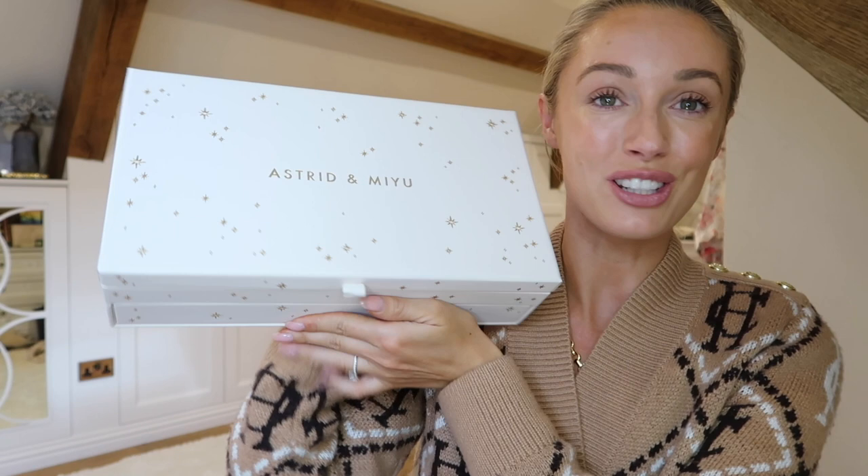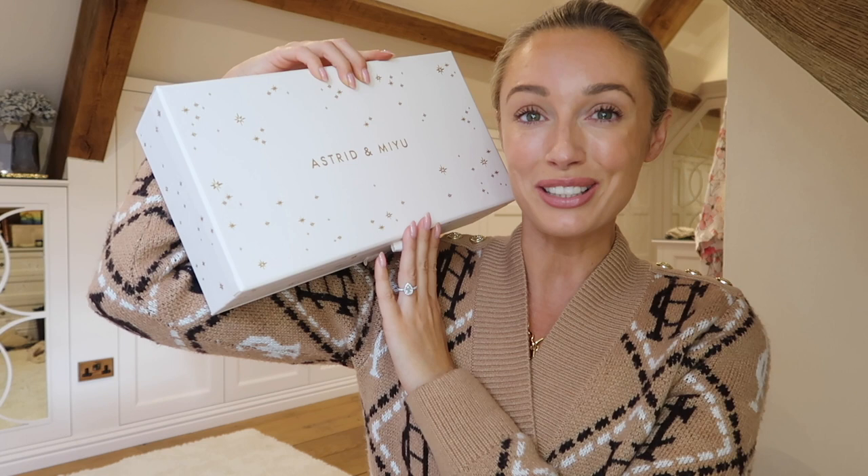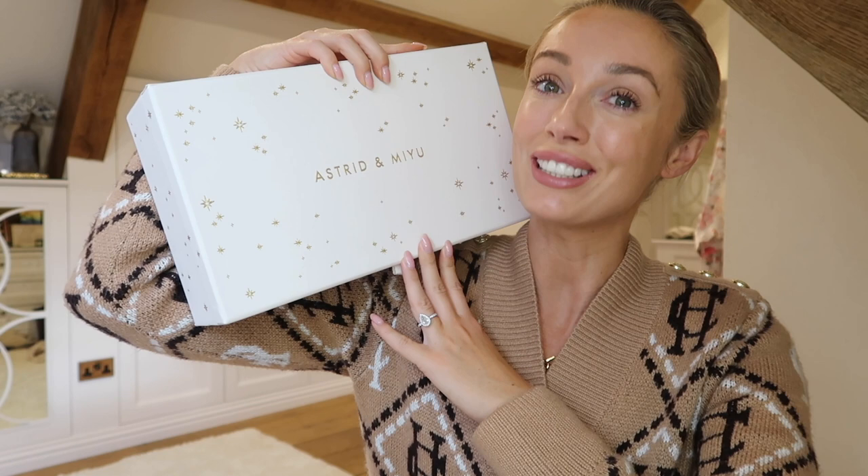So I feel very privileged to have one right here that I can unbox and share with you. This is the 2022 Astrid and Mew jewellery advent calendar. It comes in silver and gold, and I believe this year it comes in two sizes as well - so you can either get the 24-day version or the 12-day version, depending on your preference, how much jewellery you want, or budget of course.